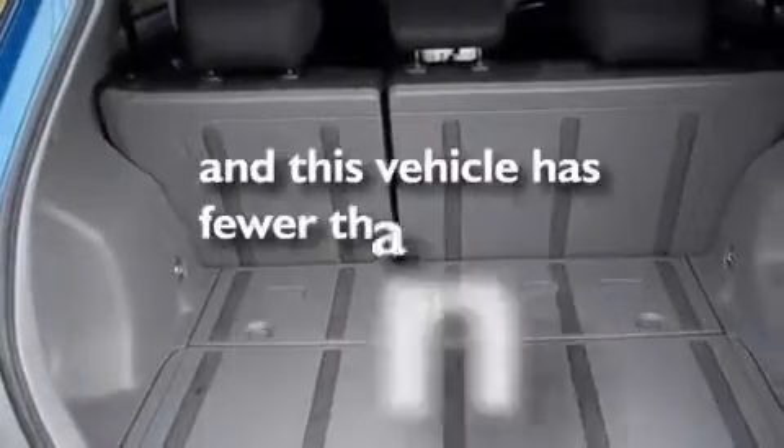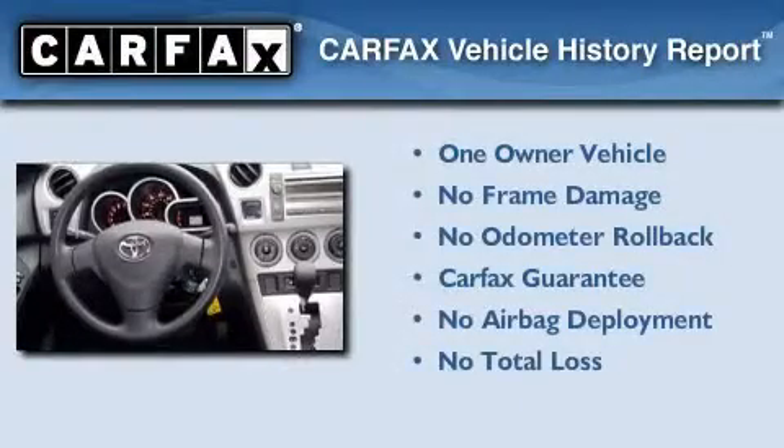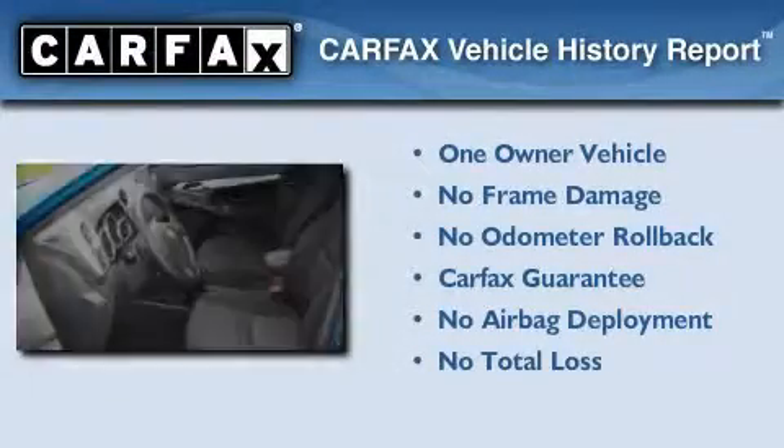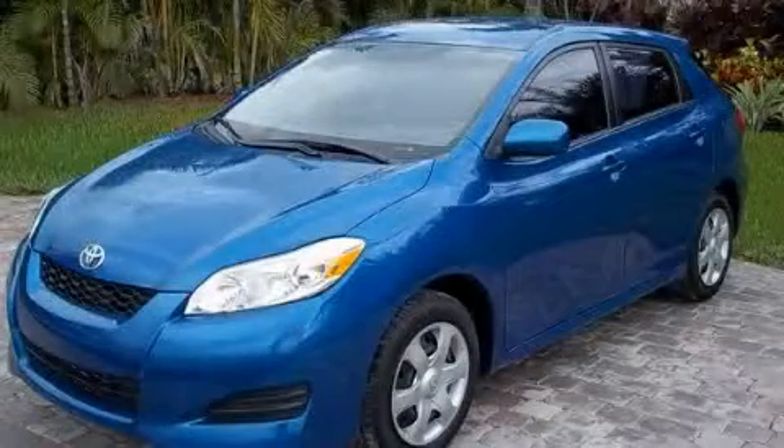This vehicle has less than 26,000 miles. This car has had only one owner and it qualifies for the Carfax buyback guarantee. Call now to find out how you can own this breathtaking automobile.